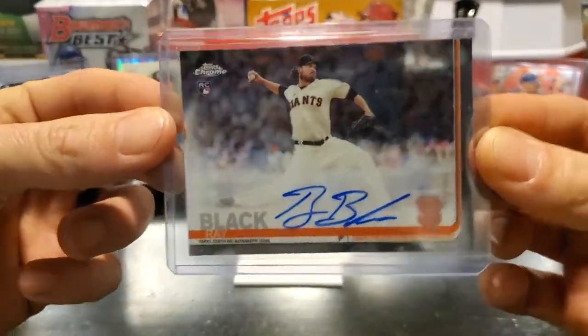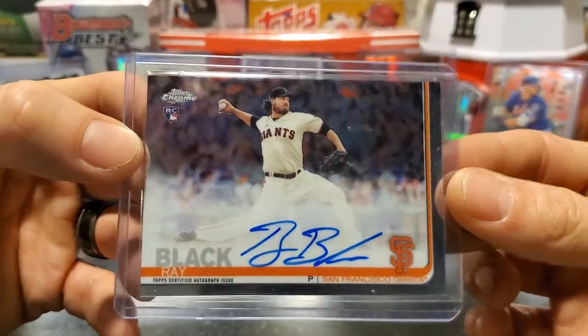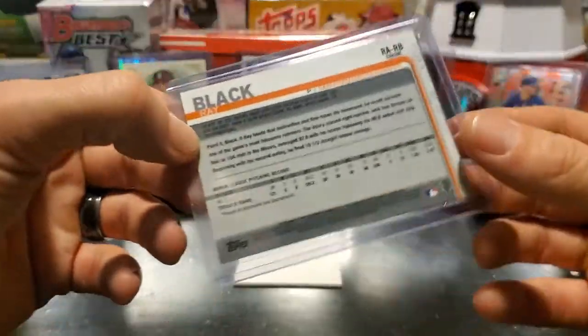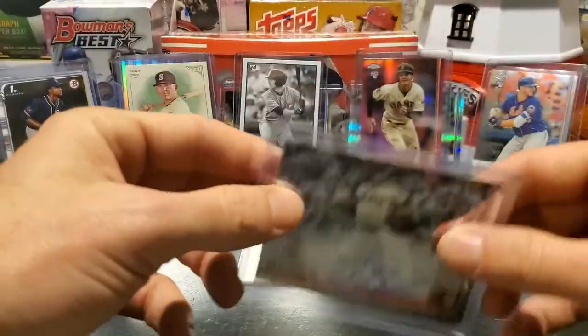Finally, we have our auto. This is a Topps Chrome 2019 auto of Ray Black. We've got a couple of Giants to round out this week's cards. This is the Ray Black auto out of the Topps Chrome 2019 set.